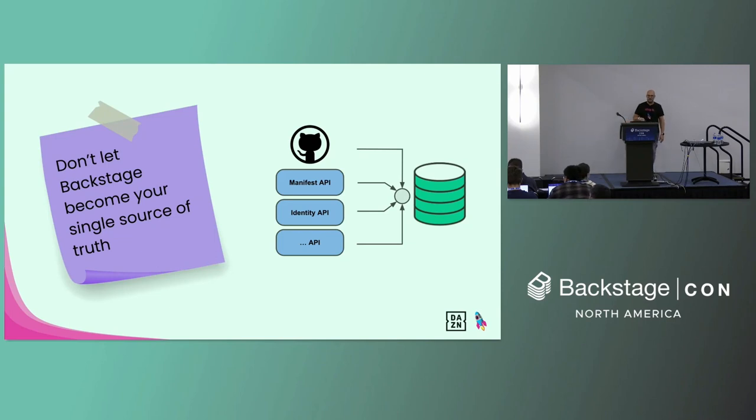External integrations have allowed us to implement another principle we wanted to adopt since the very beginning: not letting Backstage become our single source of truth. Backstage is more like an aggregator for us. We ingest entities from GitHub, the Manifest API, the Identity API, and other APIs we'll have in the future. There is no entity that is only owned by Backstage — we don't register entities directly in Backstage, we configure them to be ingested. This allows us to rebuild Backstage from an empty state knowing it will be repopulated with the data we had before — much easier to do disaster recovery.